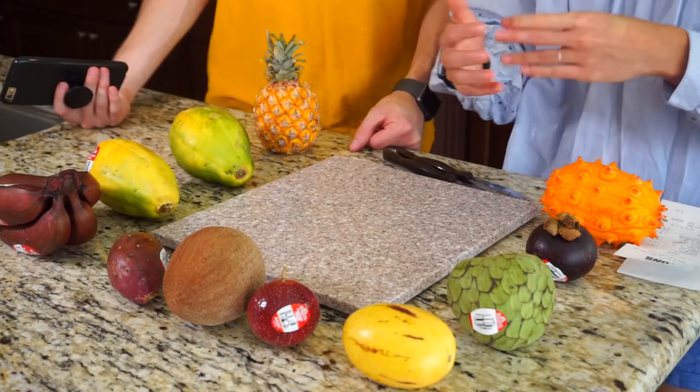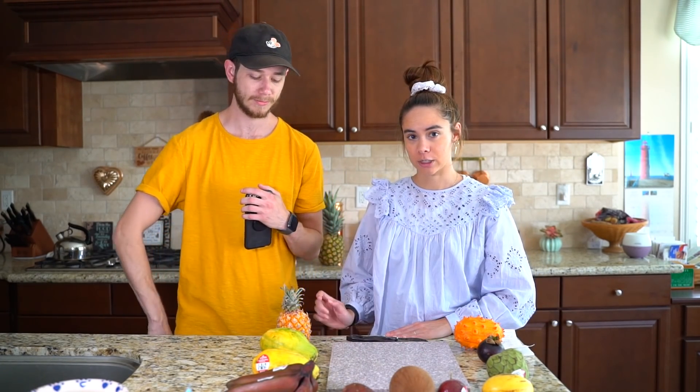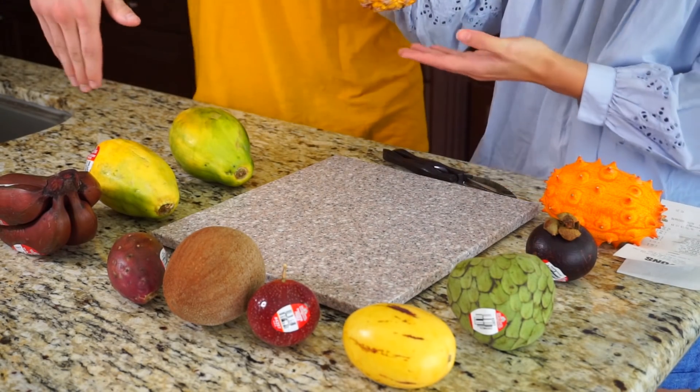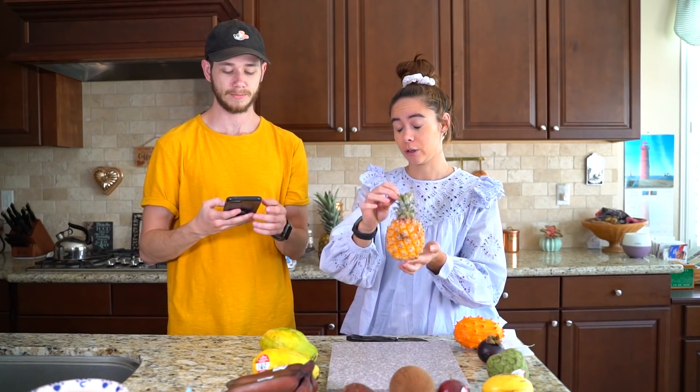Hey guys, so we're back with our fruit — the exotic ones — and a chopping board. We got 11 to be exact. First we're gonna start with the ones that we kind of all know, aren't as exotic, and we're gonna go kind of down the line. This is a baby pineapple. It's adorable. We all know what that is, and we also have a big one to compare it to.